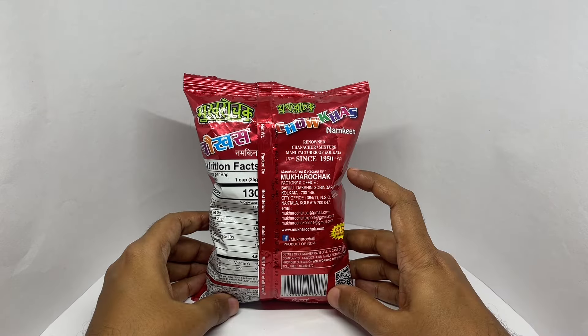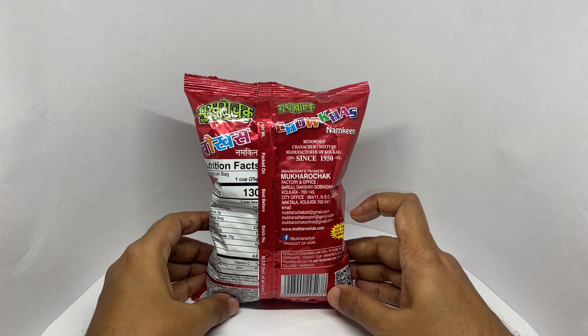They've been around since 1950, manufactured in Kolkata, India.